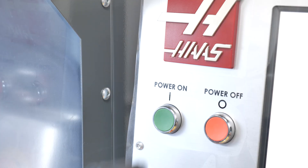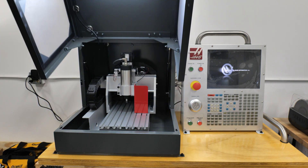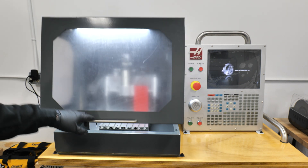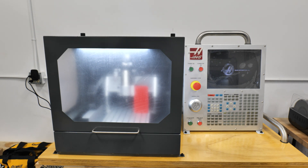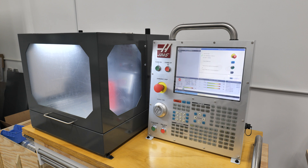You were probably reading the title and wondering how is this even possible — how did I manage to get this machine for free from Haas? And honestly, I'm still surprised we were able to do that.